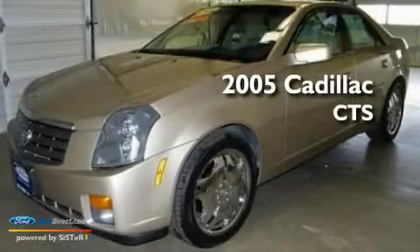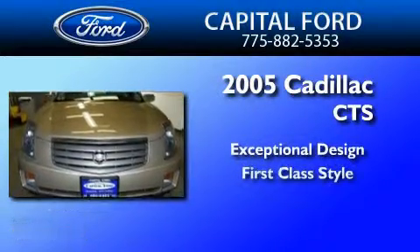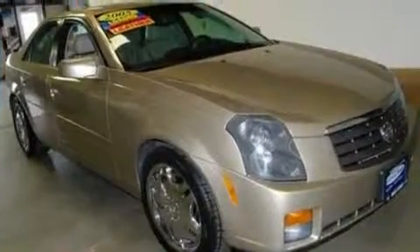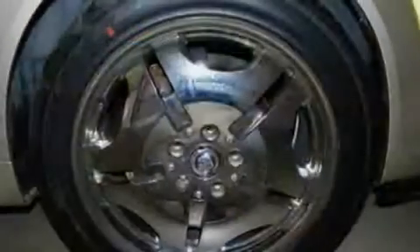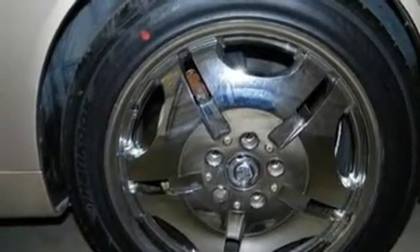This is a 2005 Cadillac CTS. Its top features include heated seats, air conditioning with automatic climate control, cruise control, a DVD player, and leather seats.